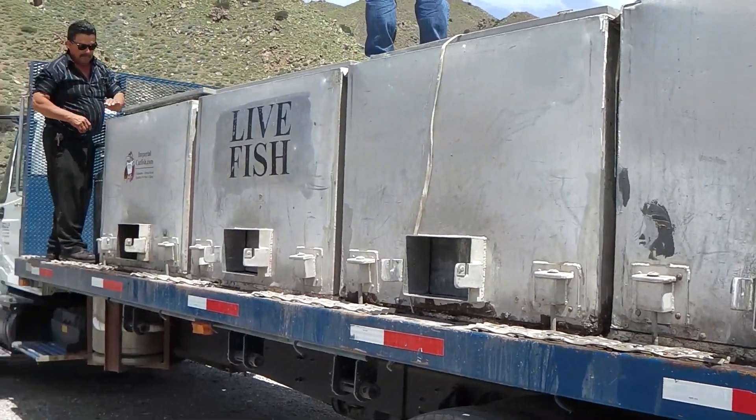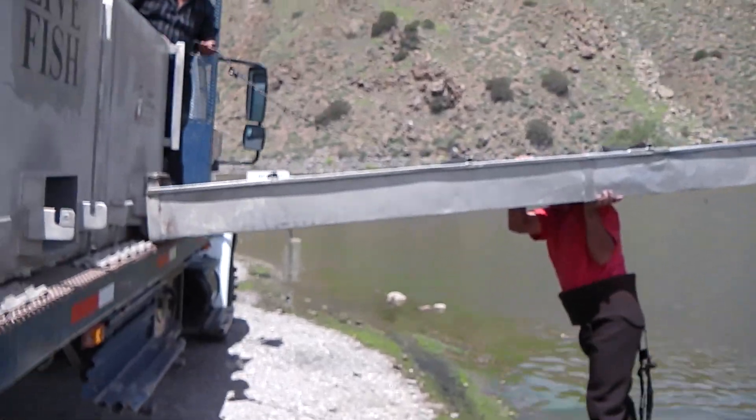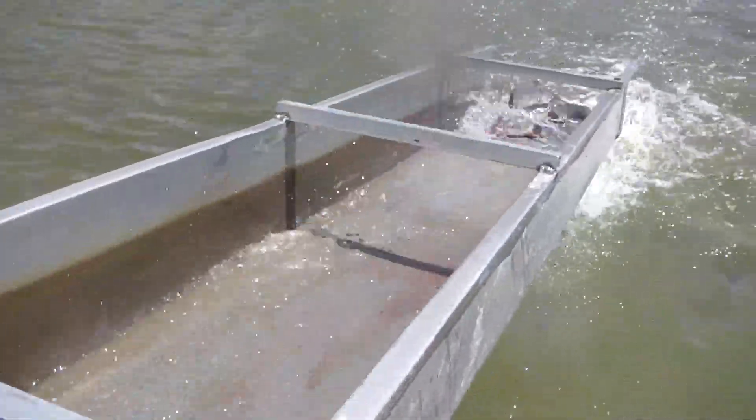Alright guys, we had to flip the truck around here to get to the other two tanks on the opposite side of the truck. We're going to hook up the third tank, still at the dam. Alright, here's tank three — three of four here at Corona Lake. Oh, that's a big one! Right in the mouth — that's a lot. Oh man, there's a big one coming out of there!